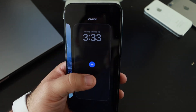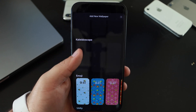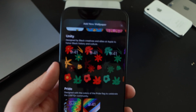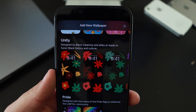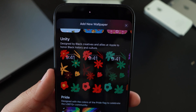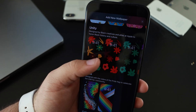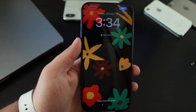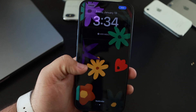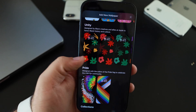We also have something new in the wallpaper. If we press and hold on the lock screen, scroll to the right, and add a new lock screen, scrolling down to where it says Unity — designed by Black creatives in alliance at Apple to honor Black history and culture. Tapping on Unity Bloom gives a very nice, very elegant wallpaper. Swiping through the different effects changes the background.